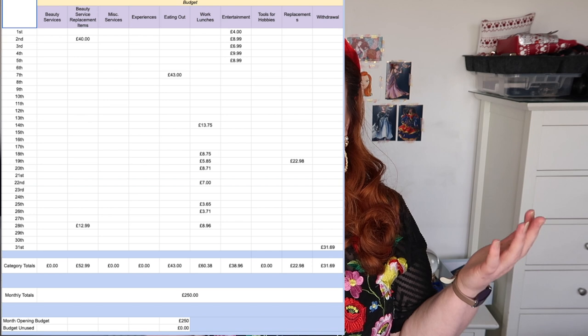It's left me with £31.69 budget unused, but the last column that's new this year is withdrawals — where I can take money unspent out of my budget and put it into my holiday savings account. That was created specifically because in 2020 with multiple lockdowns there were months where I saved money and it just rolled over, rather than me making an effort to save it. I'm going to take that £31.69, which means my spreadsheet shows I've spent an entire £250 and no budget is rolling over — so I'll be opening February with a fresh £250 budget.